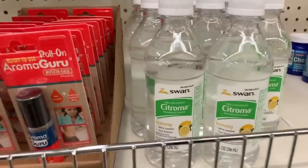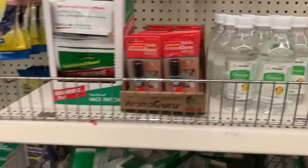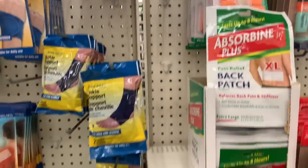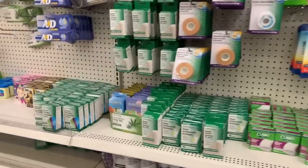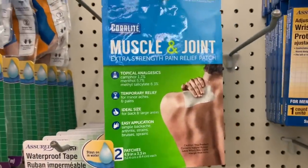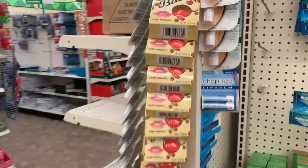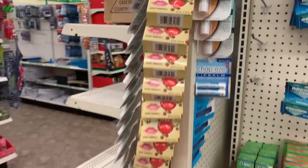There's a saline laxative, 10 ounces. An extra-large back patch for pain relief — I think those are new this week. Muscle and joint pain relief, cold and hot, for more pain relief options.